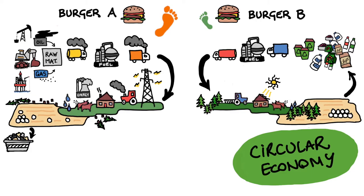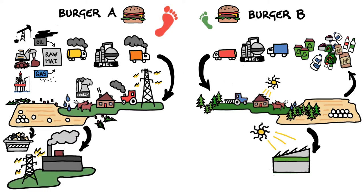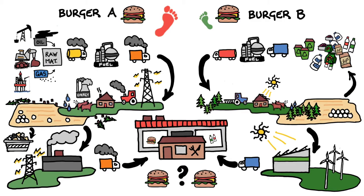You can already see that by the time the meat or dairy reaches a processing plant, the eco-footprints are going to be very different. And they still need to be processed. So by the time the burgers reach the restaurant or supermarket, they may look the same, but each one's impact on our planet is very different.